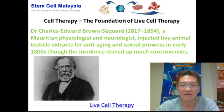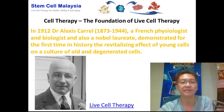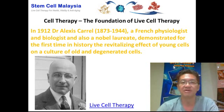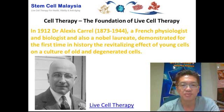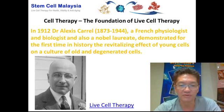However, that incident did stir up quite a bit of controversy because of the material he used. Then in 1912, Dr. Alexis Carrel, a French physiologist and biologist and Nobel Prize winner, demonstrated for the first time in history the revitalizing or rejuvenating effect of young cells on a culture of old and degenerated cells. In other words, he showed that young, immature cells can actually revitalize old or matured cells.